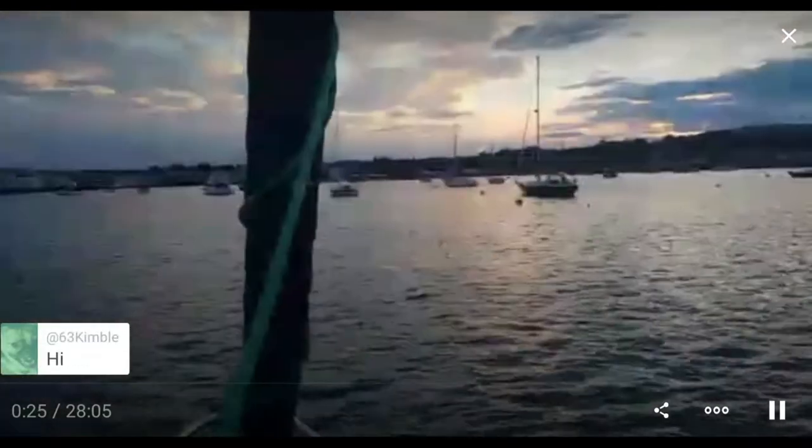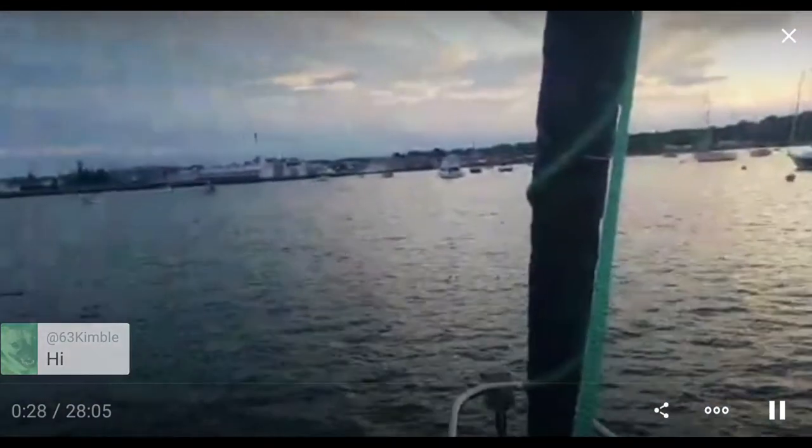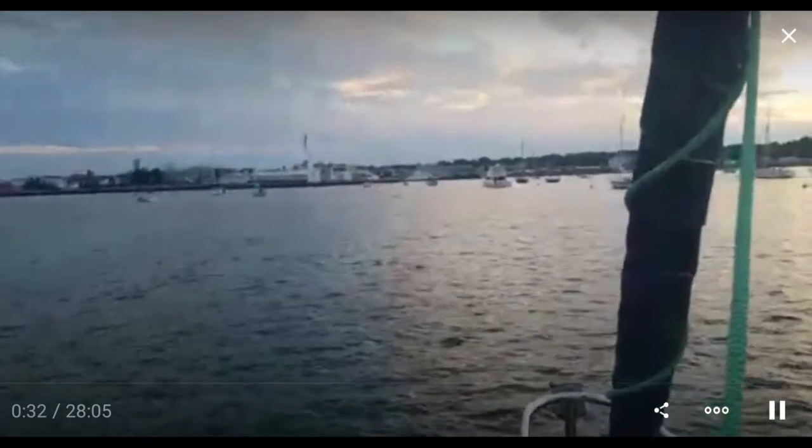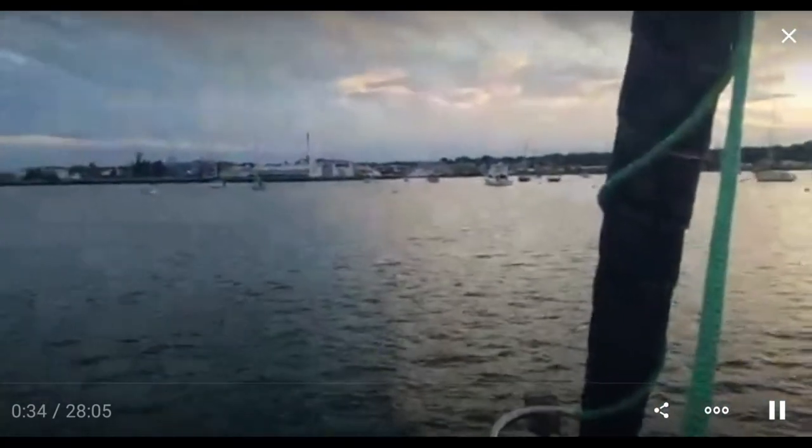The weather's been fairly warm, but not brutally hot. A bit of wind came up just after I arrived, which, as far as I'm concerned, was perfect.